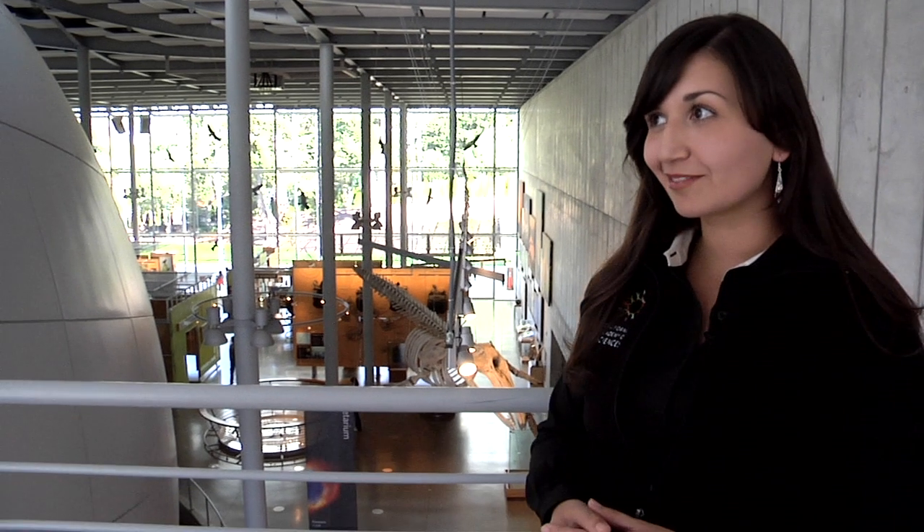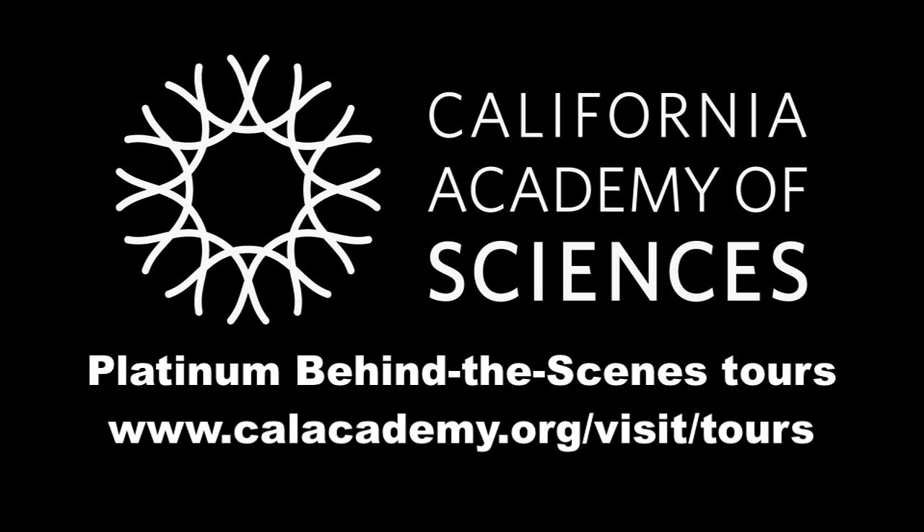Thank you all for attending our Platinum Behind the Scenes Tour. I hope you enjoyed your exclusive look at the academy today. Thank you. Bye.